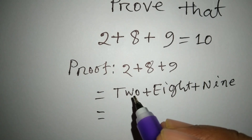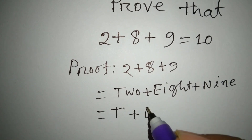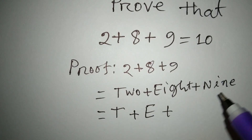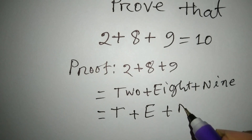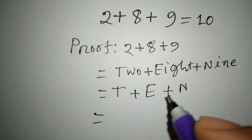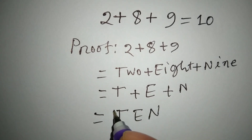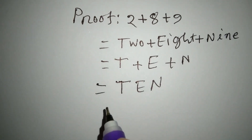Here 2, we write T. Here 8, we write E. Here 9, we write N. Now, we will eliminate the plus sign. T-E-N equals.